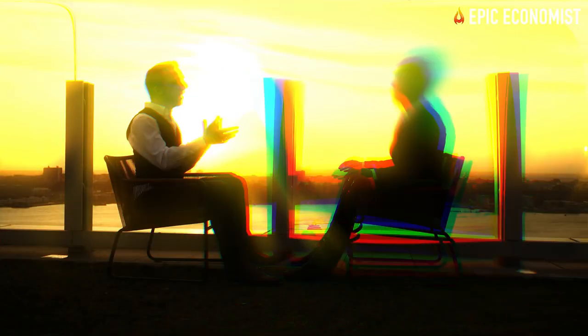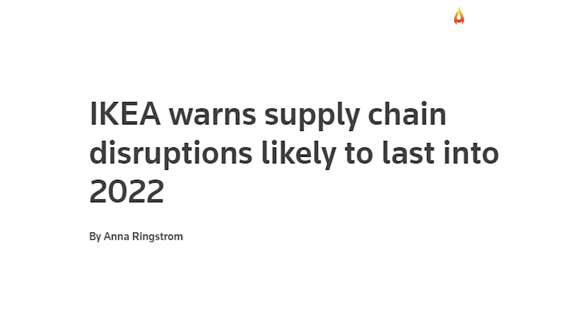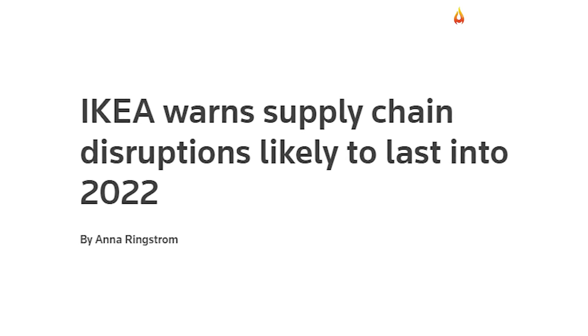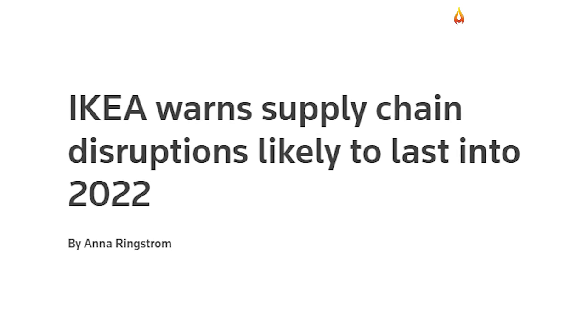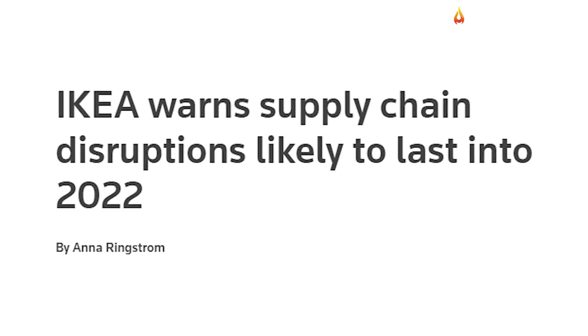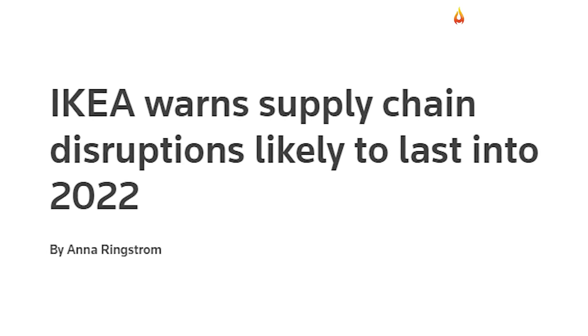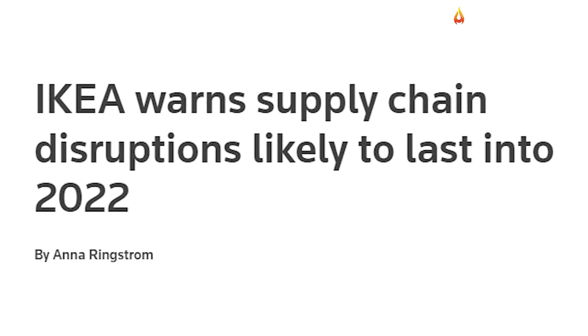Last week, several companies in retail, food, furniture, and apparel warned about catastrophic damages affecting supply chain operations. One of the warnings came from Ikea, the world's largest furniture retailer, which said that product shortages would continue for as long as another year.